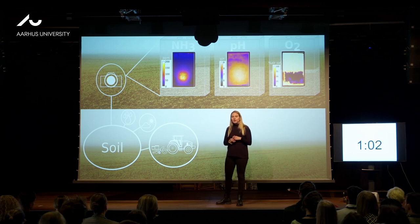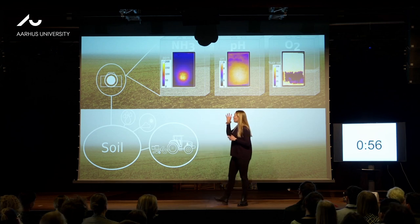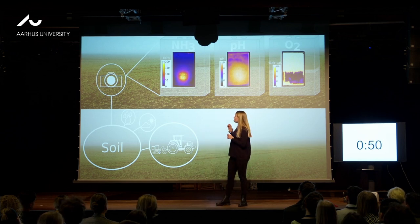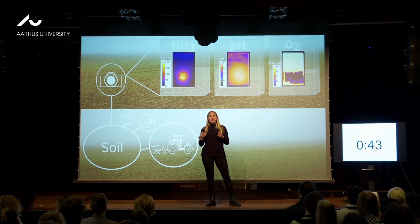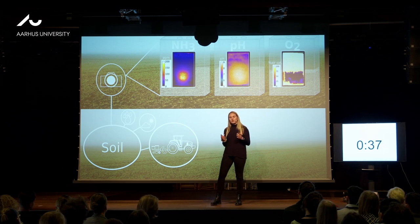Secondly, simultaneously, I measured and imaged the pH and the oxygen changes within the soil and correlated that to the ammonia distribution. And thirdly, these images were used as a guided map for hotspots and also to do more informed soil sampling. Thereby, we got high-resolution insights into the soil microenvironment after fertilization.